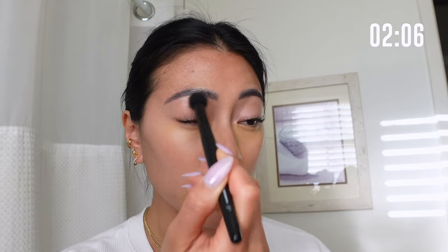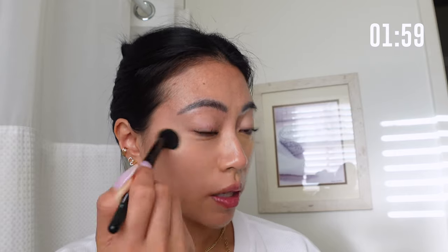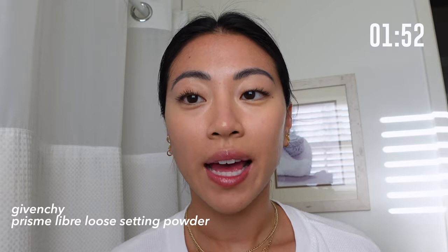Then I'll take a brush and buff out any of those areas. Especially when I don't have a lot of face makeup on, I want to make sure I blend all the edges really nicely so the concealer is seamless with the rest of my skin.